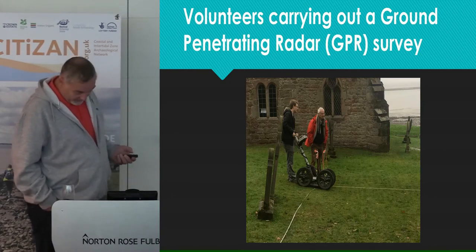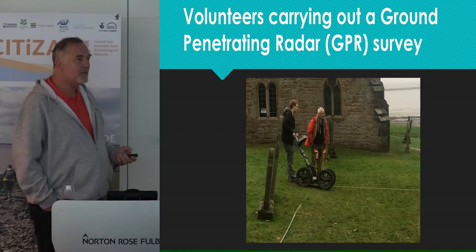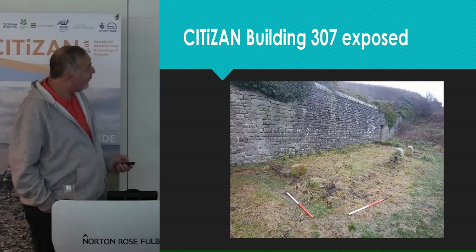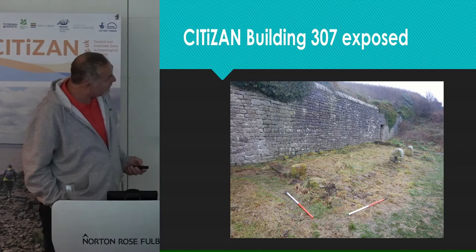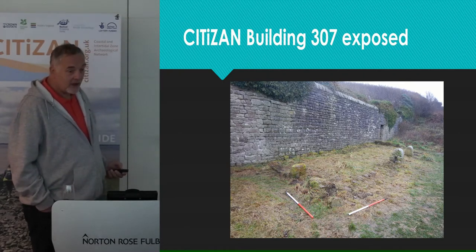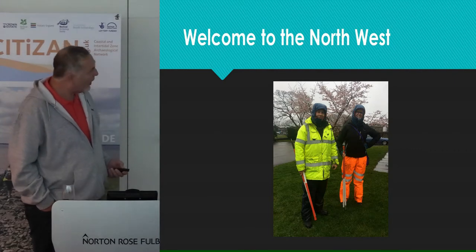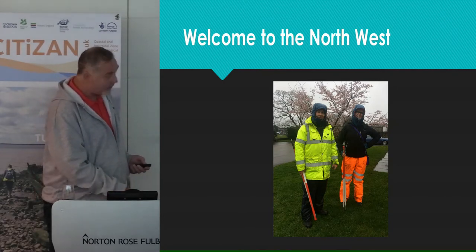The third and final strand, and the one I was involved with, was looking at the undefined structure, which had now been given the title Citizen Building 307 — much better than 'that pile of stones attached to the wall.' Unlike the weather in October, which was really nice, the weather on the west coast in February is not the friendliest. And despite a last-minute change of base because a tree had gone through the roof of our original one, the volunteers turned up, did what they had to do, and produced a load of really good work and information.